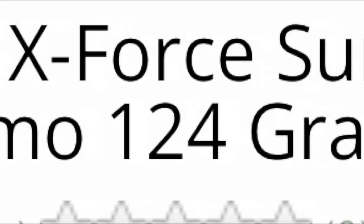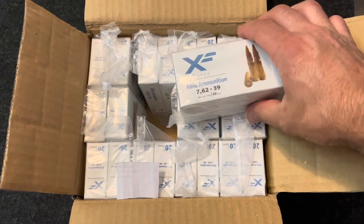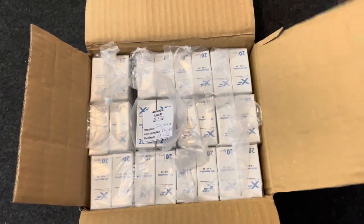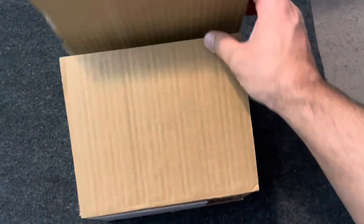The description on the website says ATS X-Force Sumbro 7.62x39 full metal jacket, 124 grain. I think ATS is the actual company, and again they're in North Macedonia, which up until today I had no idea where that was.